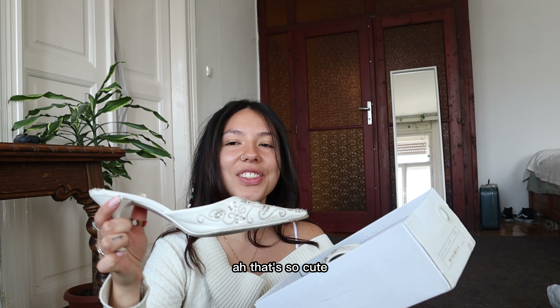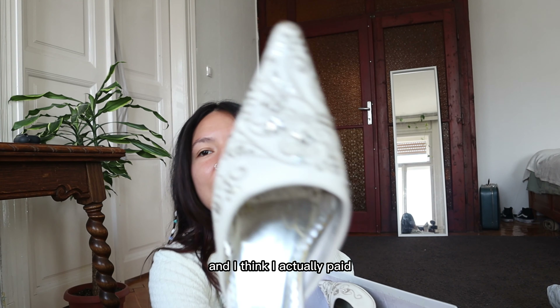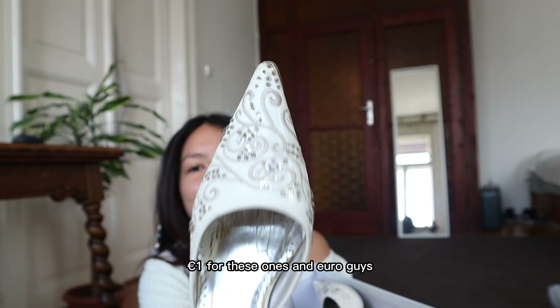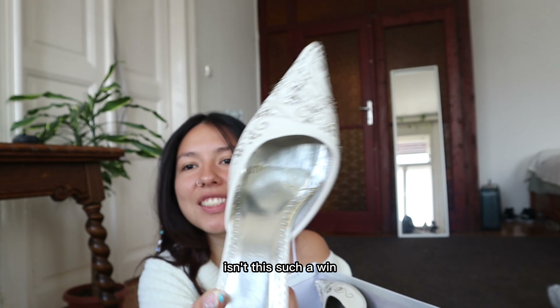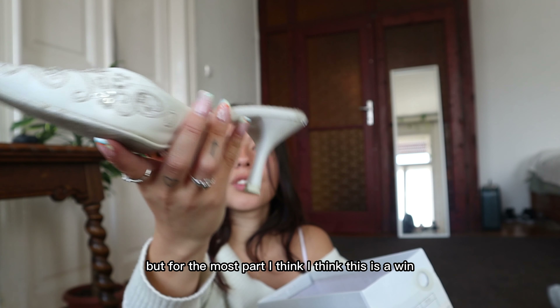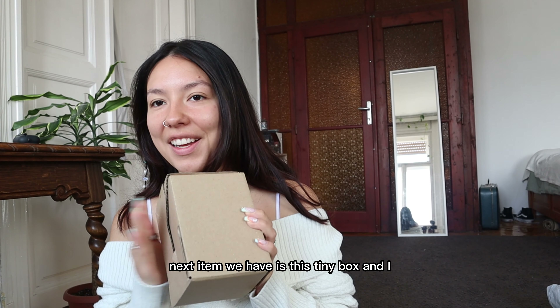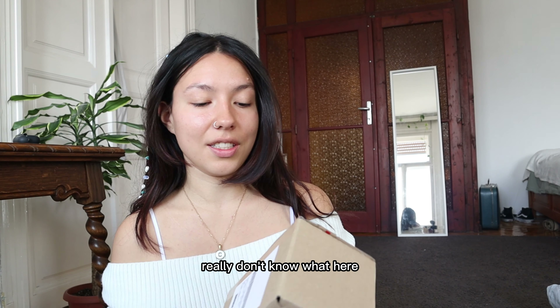Oh, this is so cute! I wanted pointy shoes like this for so long, and I found these — I actually paid one euro for them. One euro, guys! Isn't this such a win? They're in good condition; only a little scratch on the inside, but for the most part, this is a win. Next item is this tiny box and I really don't know what's inside.